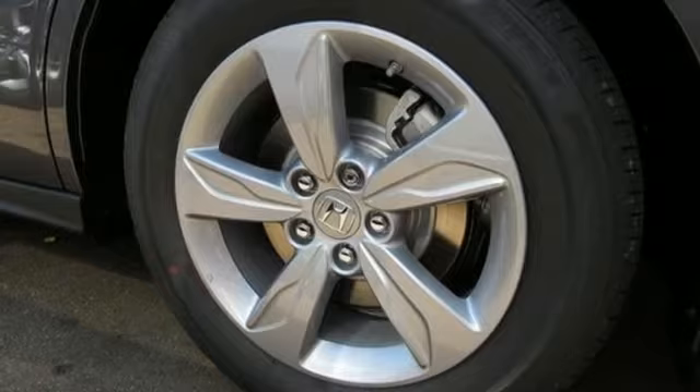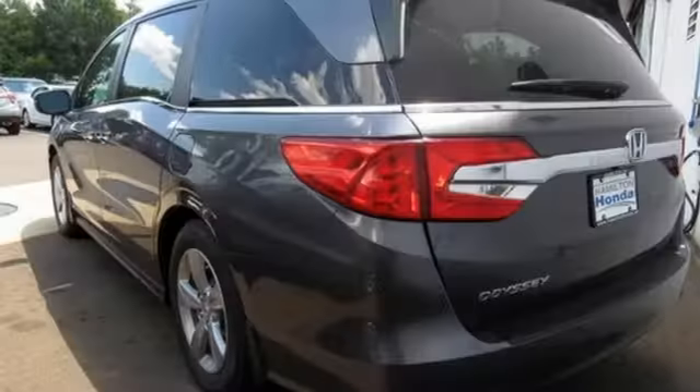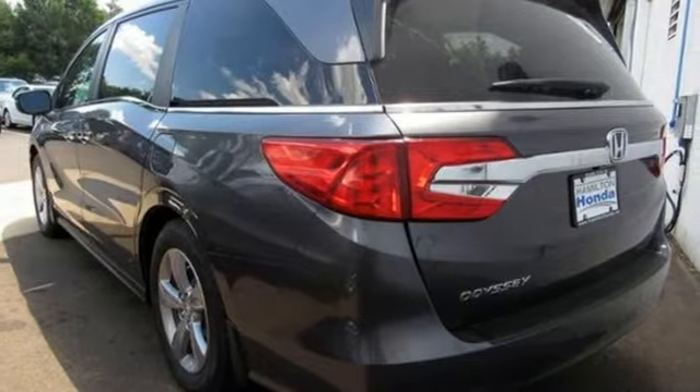Driver memory seats. Automatic transmission. Express open and closed sliding and tilting sunroof. Gas pressurized shocks. And V6 engine.